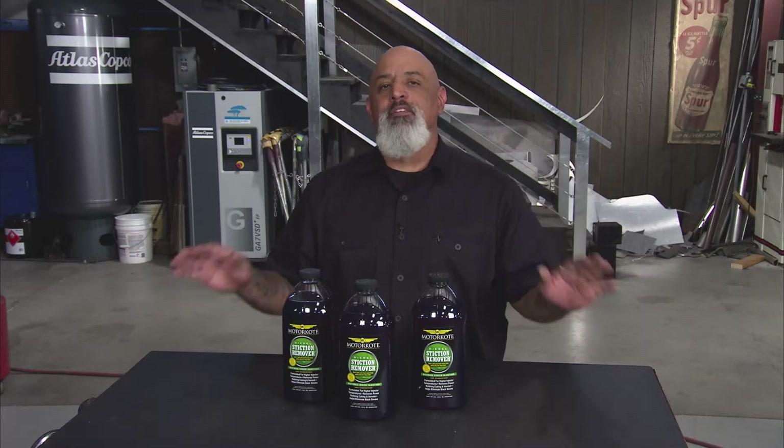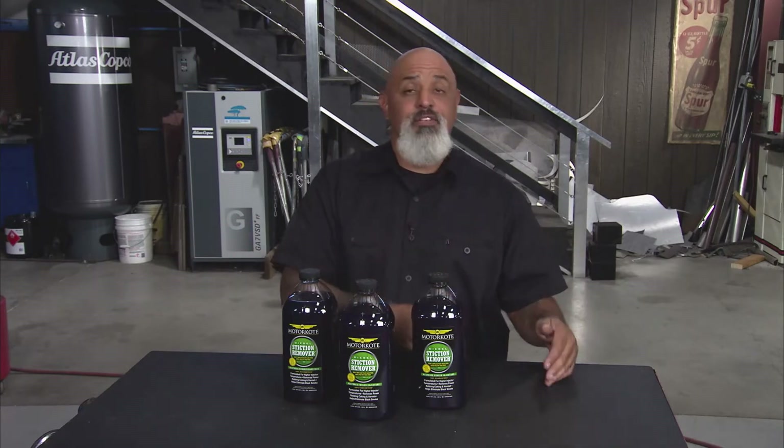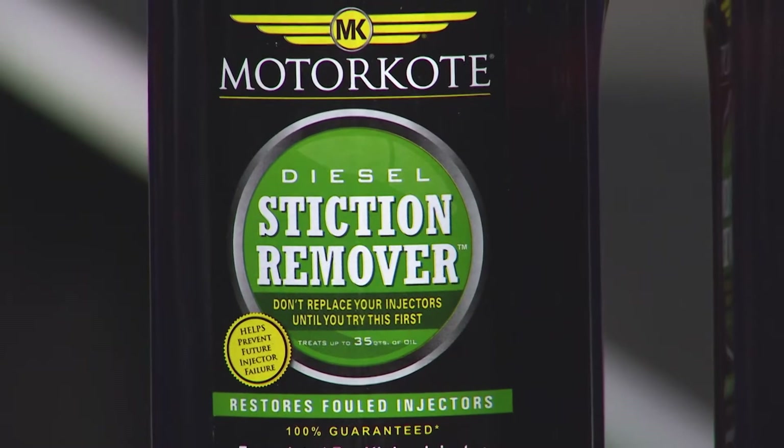Motor Coat makes a long line of chemicals for your gasoline engines and your diesel engines, and this is stiction remover.